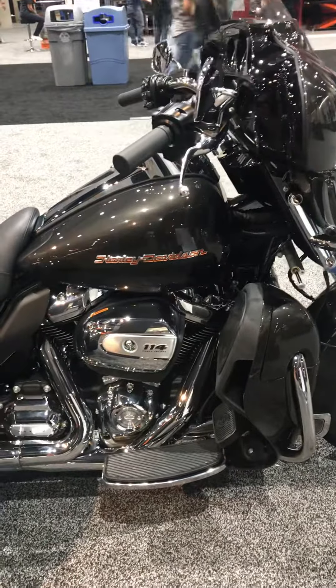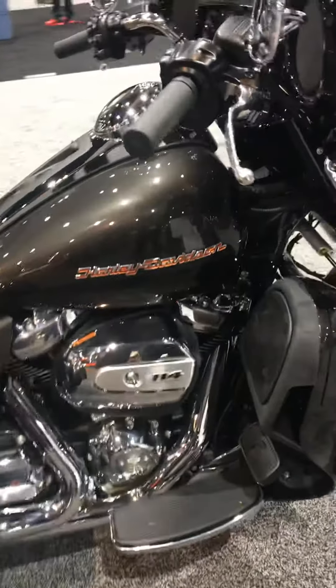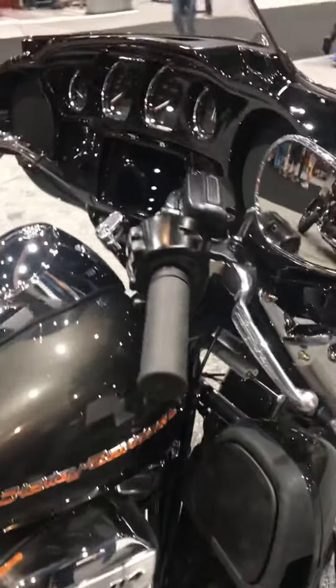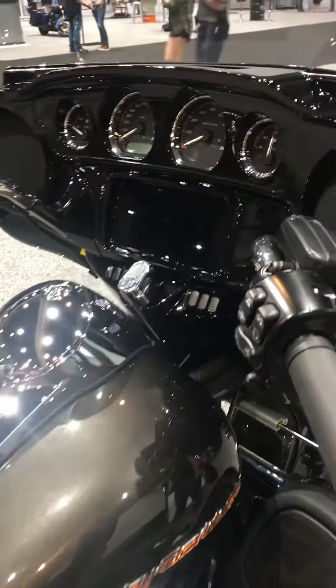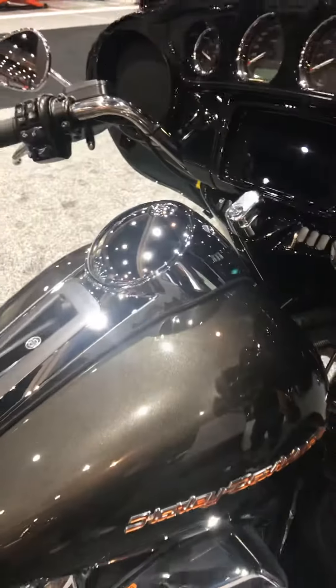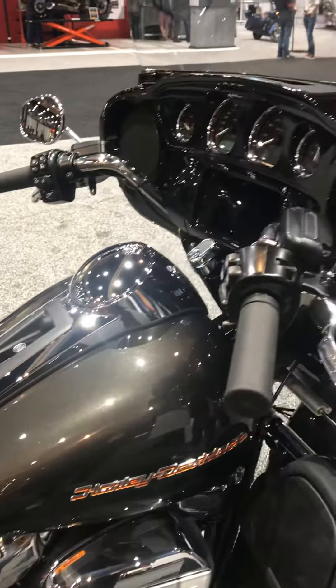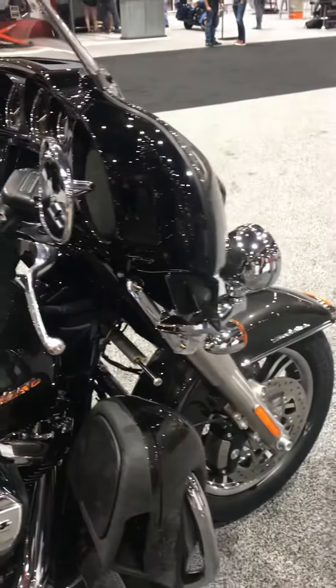Also on these new models is the Boombox GTS infotainment system, featuring an edge-to-edge glass display with the look and feel of the latest mobile devices. It's Apple CarPlay compatible when the phone is plugged in via USB and when the microphone is in use with the optional HD genuine parts and accessories headset.